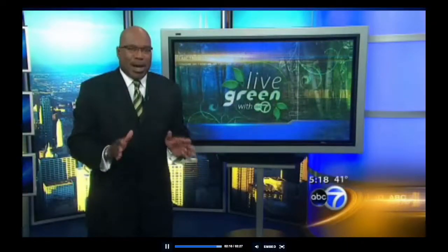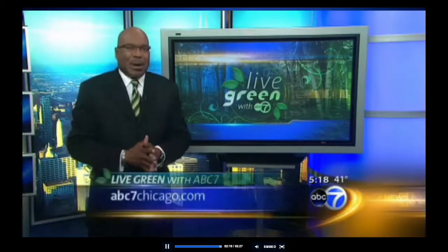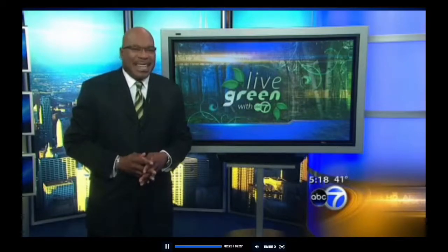It all started with one creative idea. We want to hear what you think — give us your best ideas on how you recycle and repurpose to reduce waste. Go to our website at abc7chicago.com and click on Live Green with ABC7. I'm Jose Sanders.